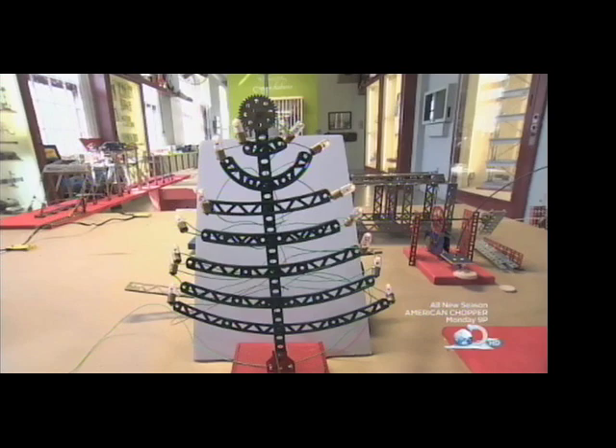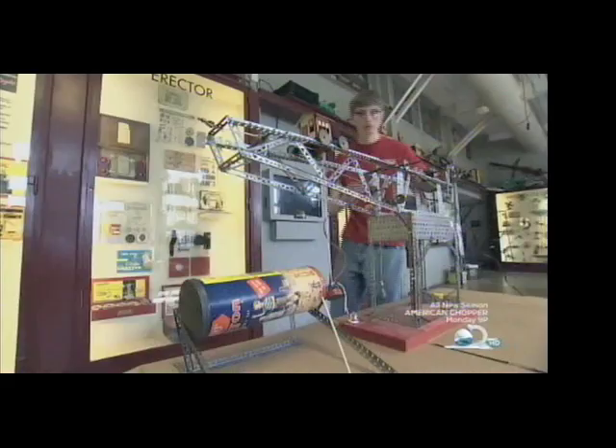Happy Holidays! The value in an Erector Set is that they were real toys, not symbolic toys — these are real nuts and bolts. And that's how Christmas invented the artificial heart.